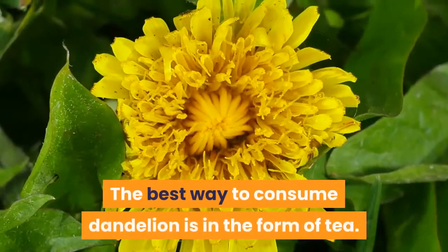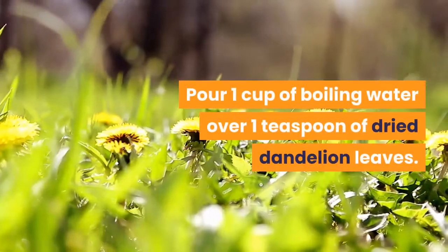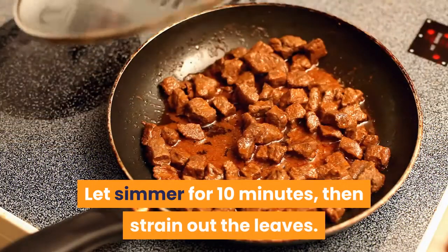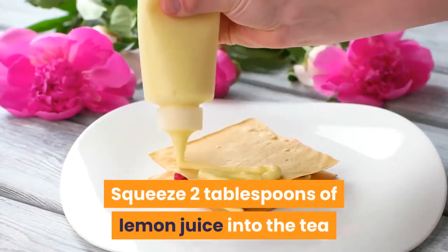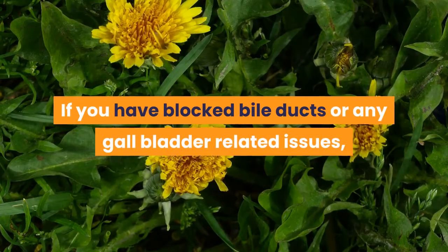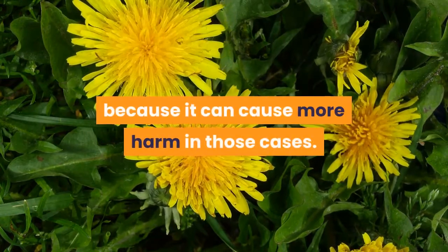How to drink it? The best way to consume dandelion is in the form of tea. Pour 1 cup of boiling water over 1 teaspoon of dried dandelion leaves. Let simmer for 10 minutes, then strain out the leaves. Squeeze 2 tablespoons of lemon juice into the tea and add some honey for a sweetener. If you have blocked bile ducts or any gallbladder-related issues, avoid having dandelion tea, because it can cause more harm in those cases.